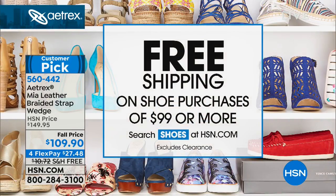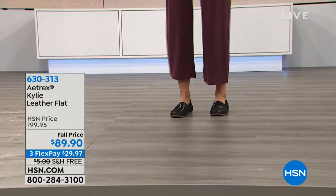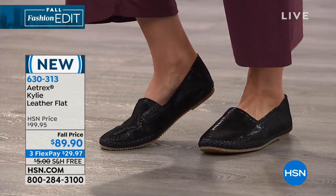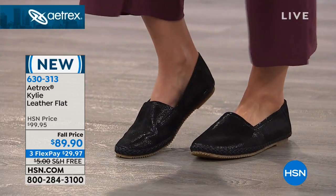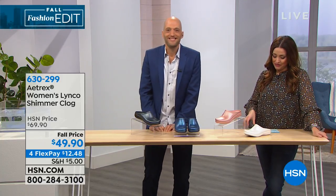We have free shipping and handling on featured shoes, and also free shipping on all shoe purchases of $99 or more on HSN.com. Now, I want to talk about the shoe that Mel is wearing — this is very limited and unfortunately we can't feature it on air because we don't have a lot of them. But this is the Kylie Leather Flat — a classic loafer design with a shimmer on the leather. Available in taupe and blue. Another everyday shoe with all the Atrex technology and comfort built in. It's $10 off on HSN.com and it's limited.